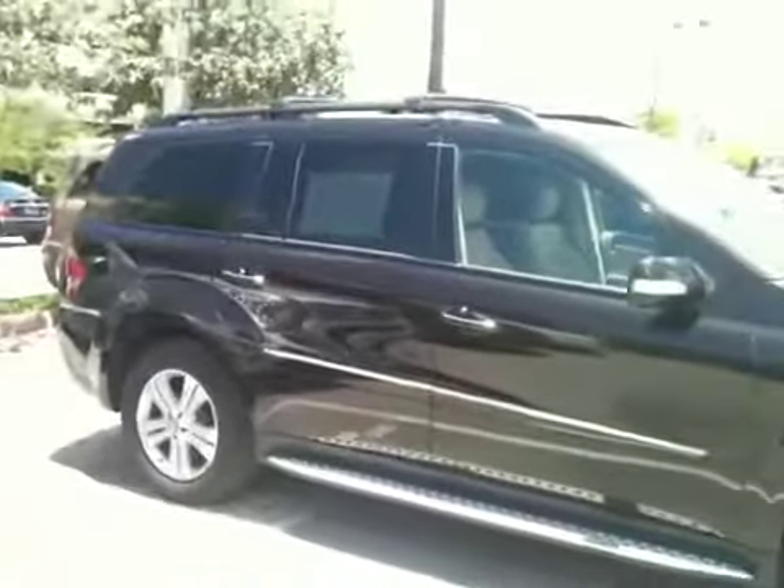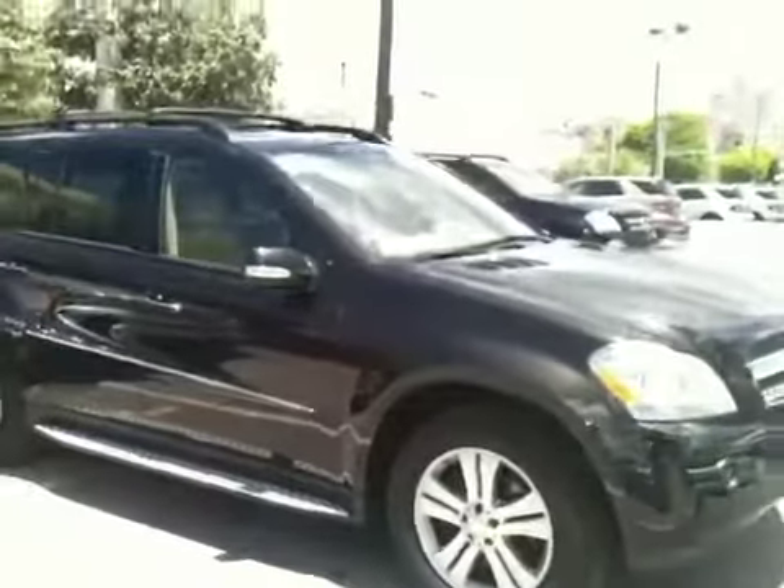Very hot out here today, it must be in the 90s. Paul, again, this car is very, very clean — it's actually cleaner than the black one. 17,000 miles on it, barely used.